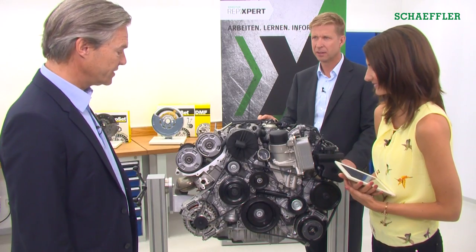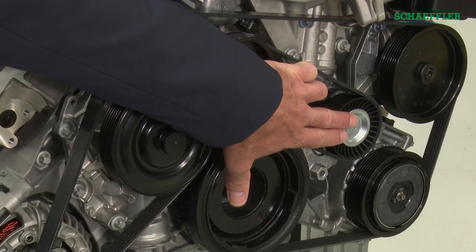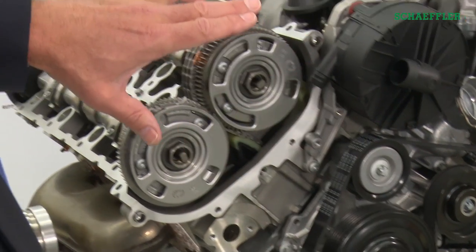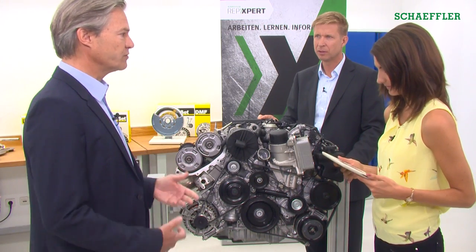Let's look at the four key systems. At the Auto Mechanica, we'll be showcasing repair solutions for the front-end auxiliary drive, the cooling system, the timing drive and the valve train. In the original equipment segment, INA is the engine specialist of the Schaeffler Group, and our engineers find solutions to the biggest challenges in engine design: the reduction in CO2 emissions on the one hand, and enhancing driving comfort on the other.